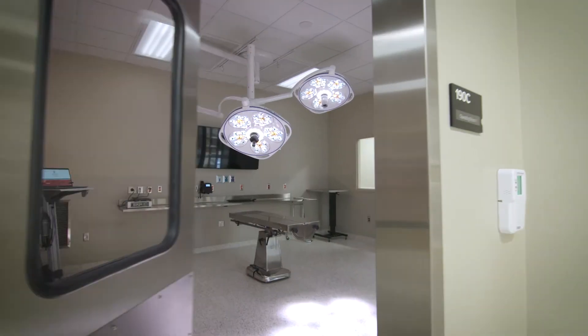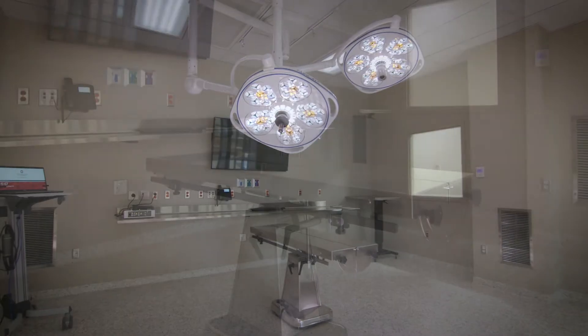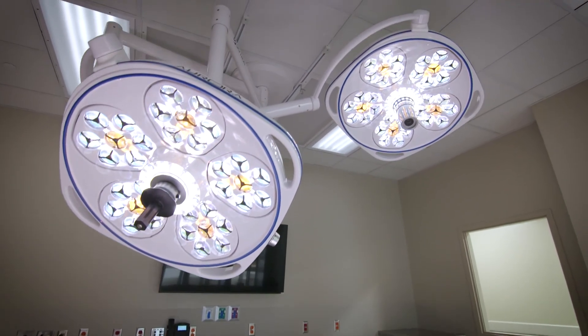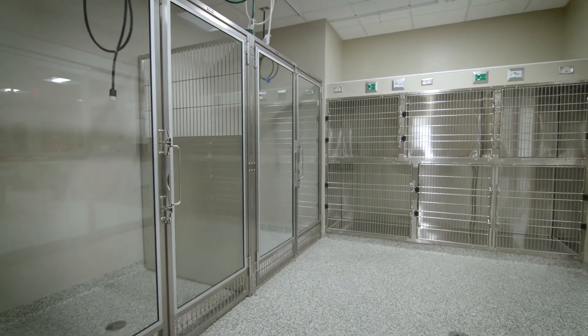Surgical procedures are another essential component of most veterinarians' practice. These OR suites are equipped with the tools necessary to perform spay and neuters, tumor removals, and many other procedures. And we have ample space for pets to be monitored and recover after surgery.